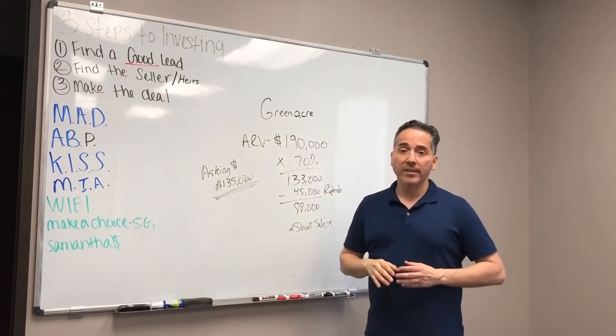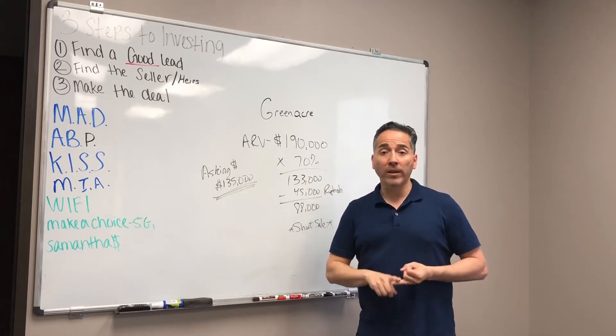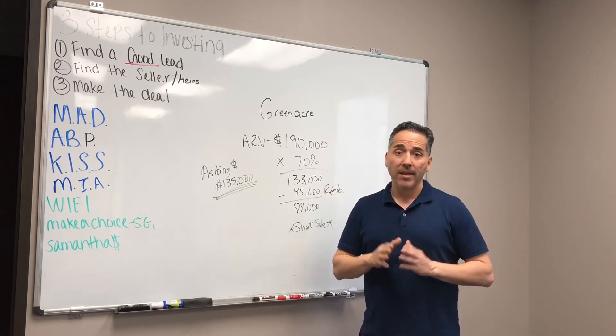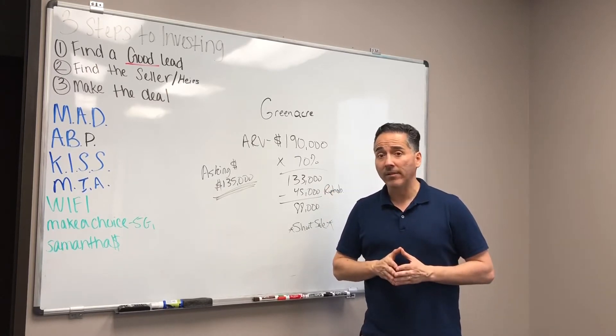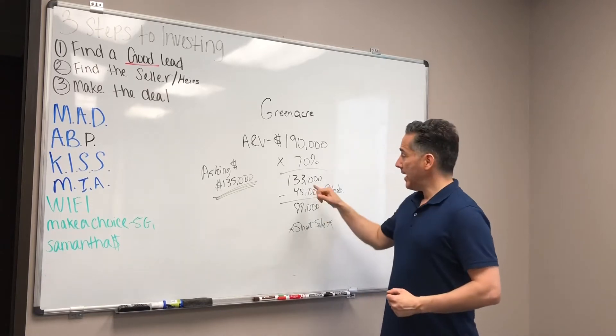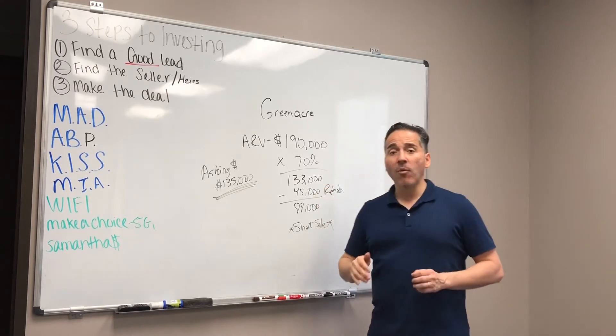We buy at 70%. Why? Because that 30% represents profit, holding costs, closing costs, taxes, insurance, maintenance, utilities — you name it. Things that I know the seller doesn't give a damn about, or the realtors, or anybody, but we have to account for it. Next, I estimated a rehab of $45,000.